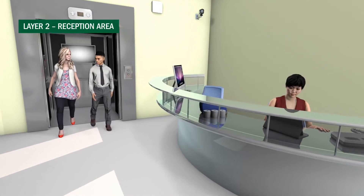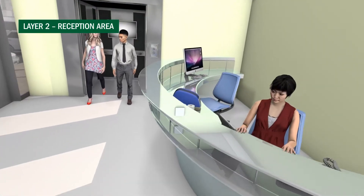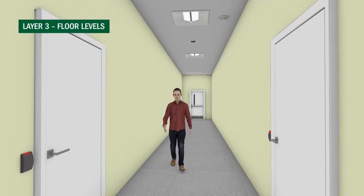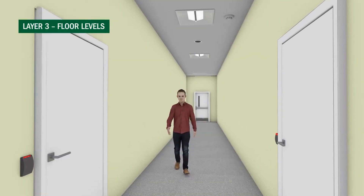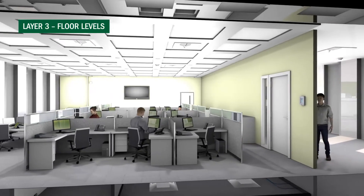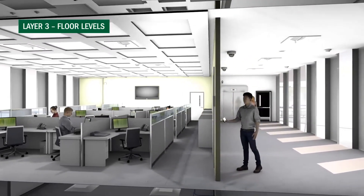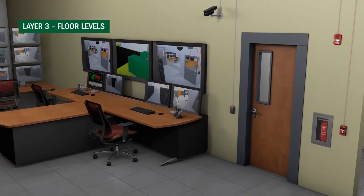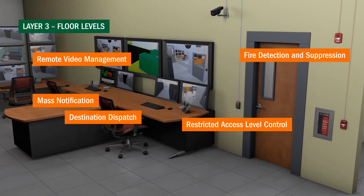It's also important to consider the role of your reception staff in enforcing your security policies. As you enter the building through common spaces, visitor and employee traffic may be monitored for safety and access to various parts of the building. Solutions including destination dispatch and restricted access level control, remote video management, fire detection and suppression, mass notification, and occupancy control can help you filter traffic between work areas and execute your emergency evacuation plan.